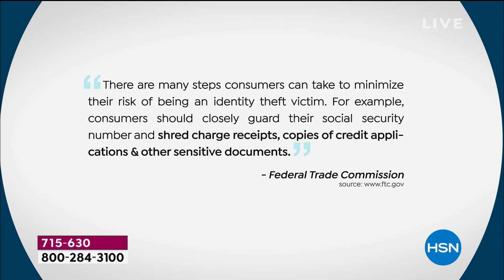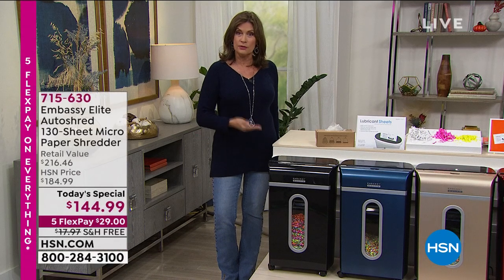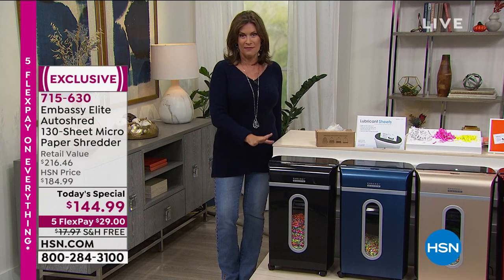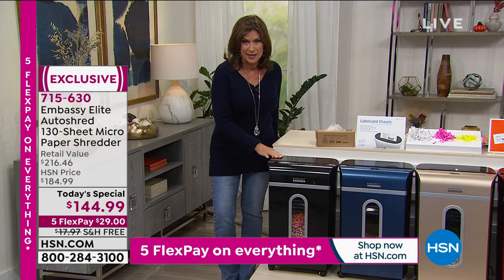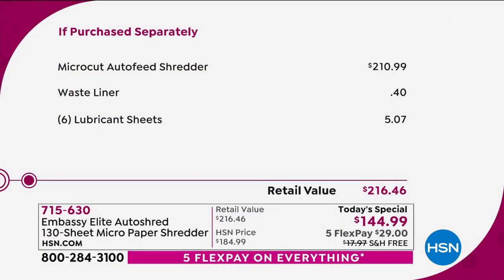This is absolutely something you need to protect your identity and get rid of clutter in your house — especially when we're doing more and more work at home and kids are doing school documents at home. And when we talk about the value today, it is unsurpassed. Typically what you would pay just for the shredder alone would be about $211. So today you are saving over $65 when you order this, and you will have this for years and years.